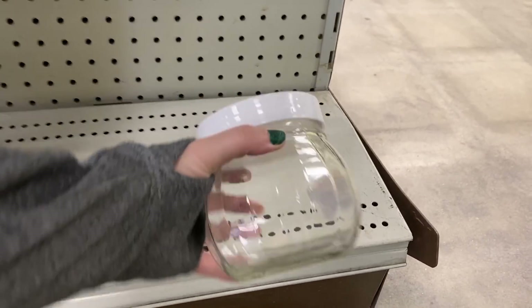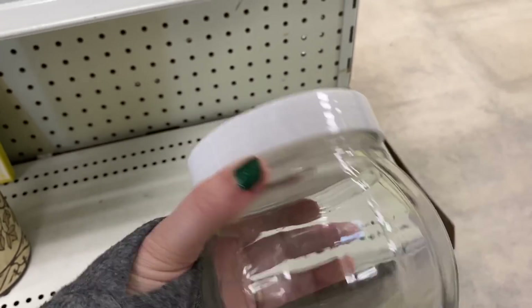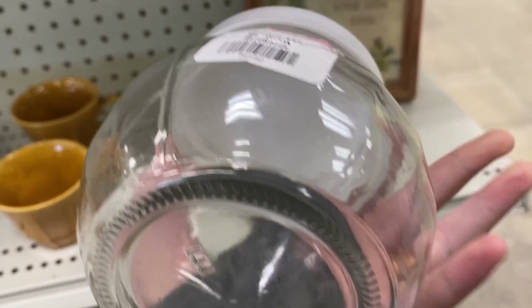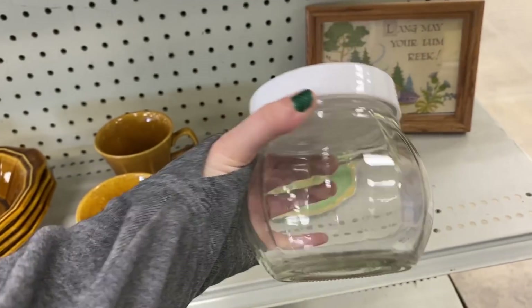I always like to pick up interesting jars. This one had a good shape to it. A lot of people like to collect things like this to use in their craft rooms, so that was definitely a good find. They were asking two dollars for it.